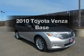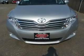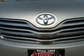Imagine yourself in this 2010 Toyota Venza. This is the set of wheels you've been looking for, with an efficient four-cylinder engine that responds smoothly to its six-speed automatic transmission.